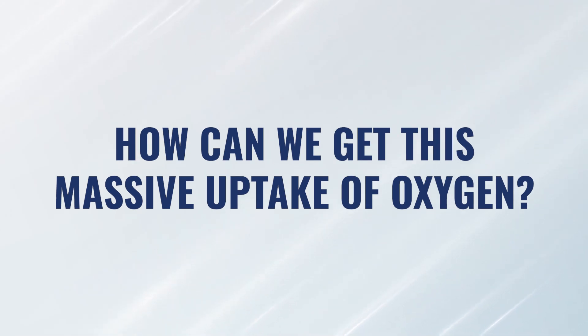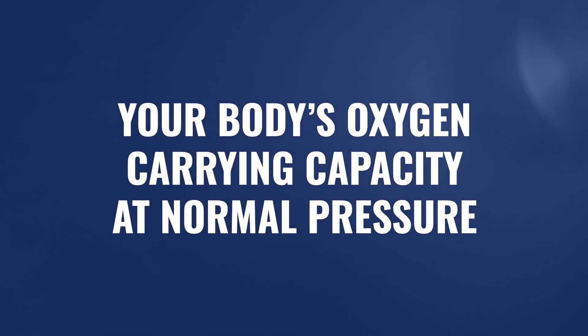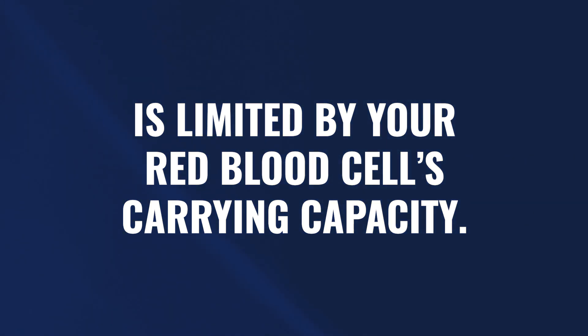So how do we get this massive uptake of oxygen? Right now at the surface I'm at sea level, so I'm at one atmosphere. You may be at one atmosphere, or if you're at elevation, you're at less than one atmosphere. All of the oxygen carrying capacity you have right now is based on your red blood cells' ability to absorb oxygen at the lung level and then deliver it at the cellular level. So if you're at the surface, when you breathe in oxygen from a green tank, you're going to saturate your red blood cells for sure.